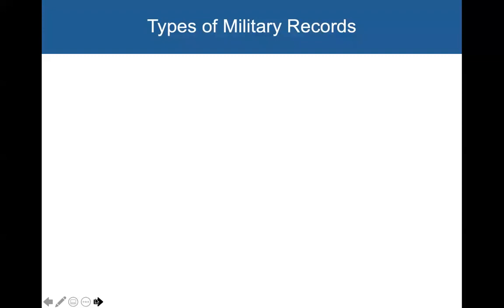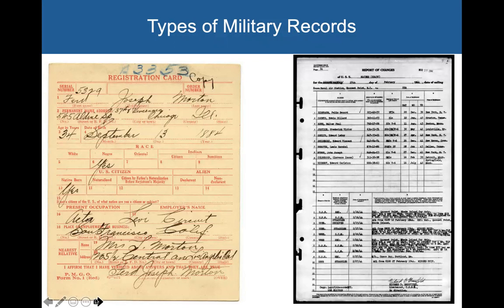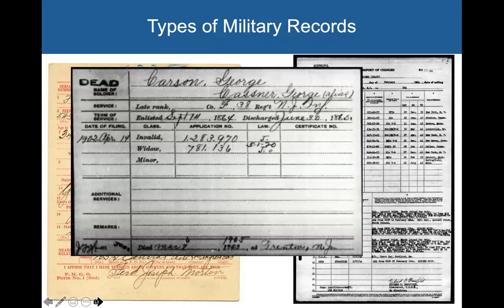What types of military records will we be able to find on Fold3? Let's take a look at a few examples. Here is a World War I draft registration card. This is actually a list of sailors on a Navy ship, the USS Macomb, in 1944. This is a Civil War pension card — it doesn't tell us a whole lot about George Carson, but it does give his company, his regiment, when he was enlisted, and some application numbers. Sometimes these things can lead you to other places, like with the Social Security number.